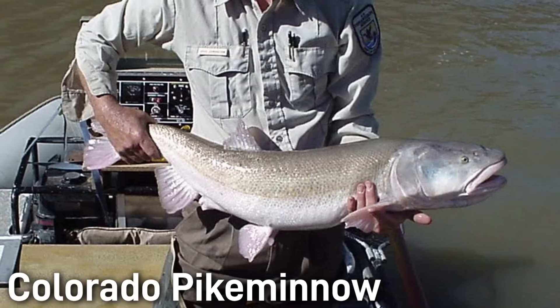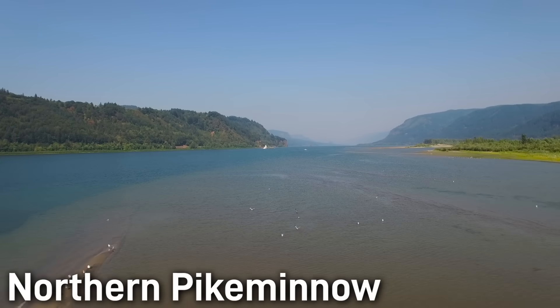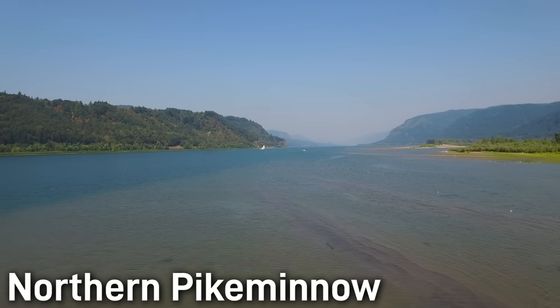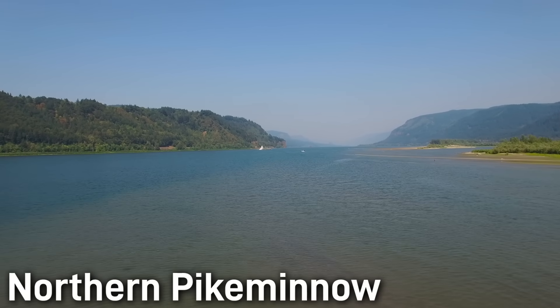A close cousin of the Colorado Pike Minnow is the Northern Pike Minnow, which has a much different story. Rather than being the center of a conservation effort, this pike minnow carries a literal bounty on its head, with the states of Washington, Oregon, and Idaho offering a reward-incentivized program to reduce the number of these pike minnow in the rivers of the Pacific Northwest. Despite being a native fish, it is treated like an invasive nuisance in its own native range, because it preys on higher-valued trout and salmon species, both native and non-native.